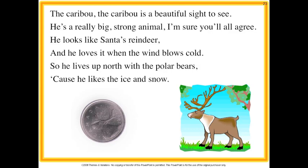The caribou, the caribou is a beautiful sight to see. He's a really big strong animal, I'm sure you'll all agree. He looks like Santa's reindeer and he loves it when the wind blows cold. So he lives up north with the polar bears cause he likes the ice and snow.